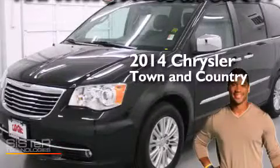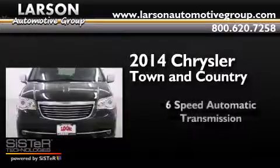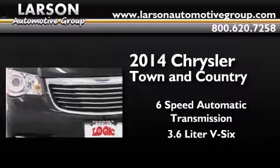This is a 2014 Chrysler Town & Country. This minivan has a 6-speed automatic transmission and a 3.6-liter V6.